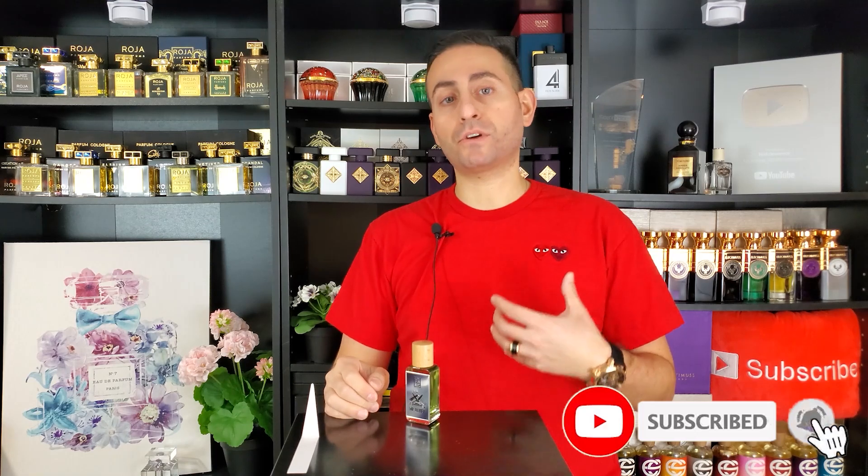Before I begin today's episode and tell you all about Mr. Barber by the Dua Brand — the notes, what it smells like on my skin, how it evolved, any comparisons to popular designer or niche fragrances, and so on — I do want to say that if you're a fan of fragrance-related content, please consider supporting the channel by subscribing. Hit the bell icon so you can be notified whenever I upload future videos, and give this video a thumbs up if you enjoyed it or learned something. It would really mean a lot to me.